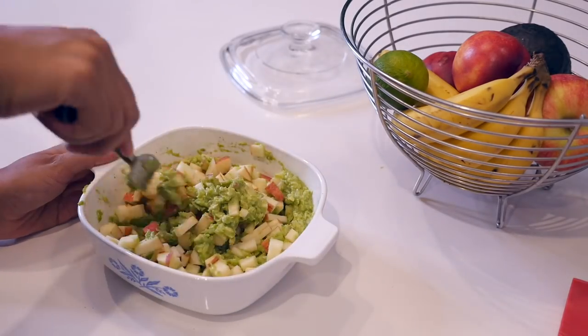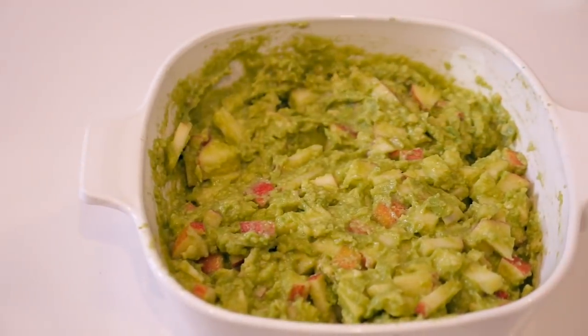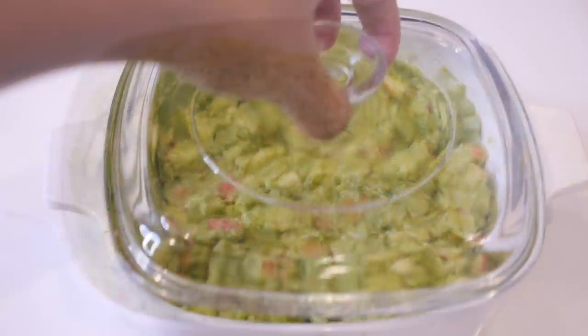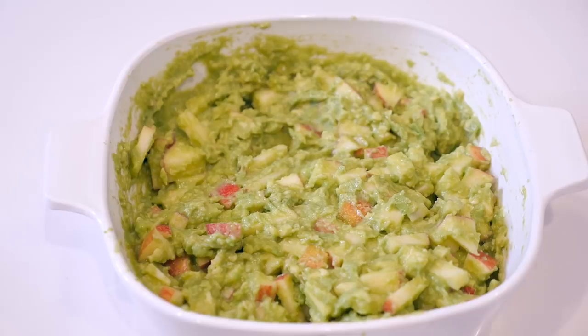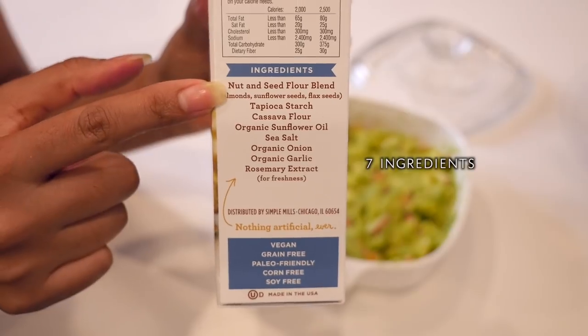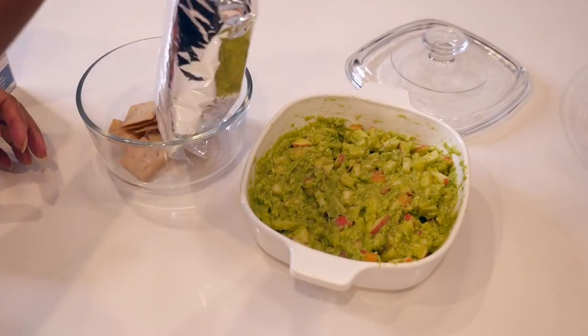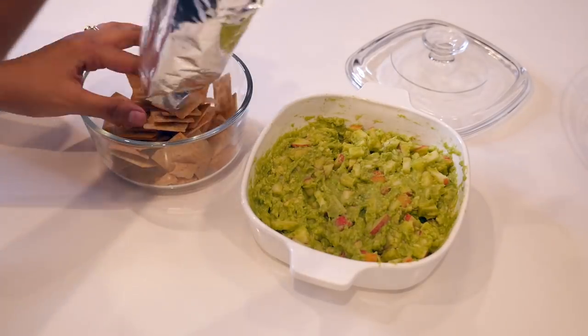Just slowly fold it back and forth until it's all nicely blended, and here you have a sweet tangy version of guac — great to serve for guests, picky eater kids, or simply as your favorite snack. I like to pair this with sea salt almond flour crackers from Simple Mills, which only contains seven ingredients and is wheat-free, just how I like it.